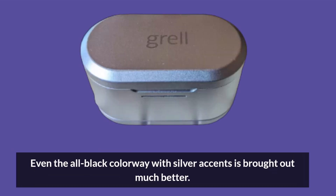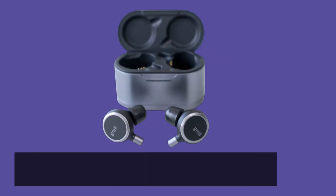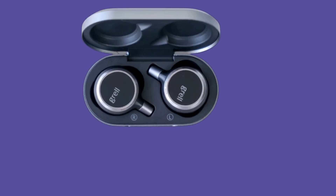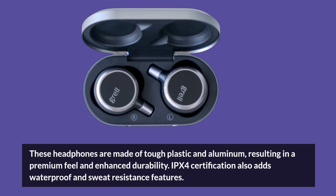The all-black colorway with silver accents is brought out much better. Some of the key differences between TWS1 and Momentum True Wireless are their designs. These headphones are made of tough plastic and aluminum, resulting in a premium feel and enhanced durability. IPX4 certification also adds waterproof and sweat-resistance features.